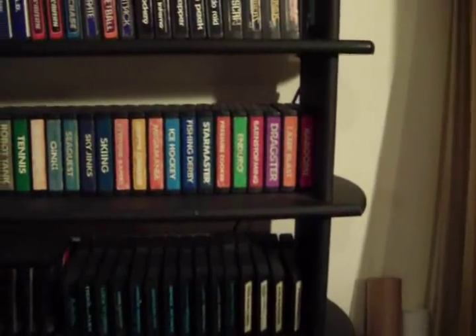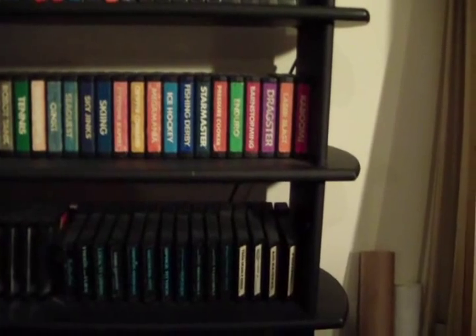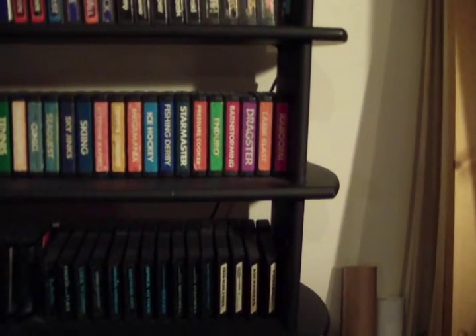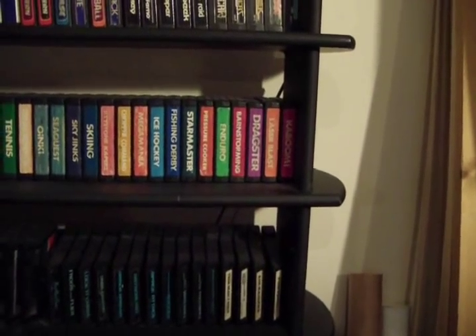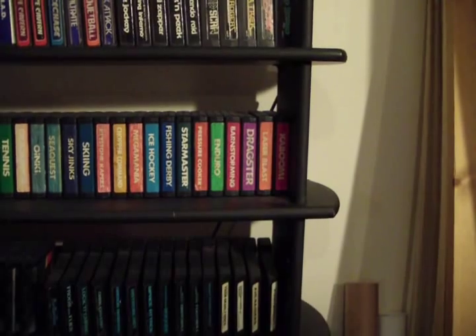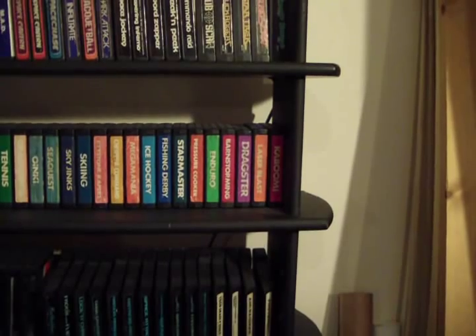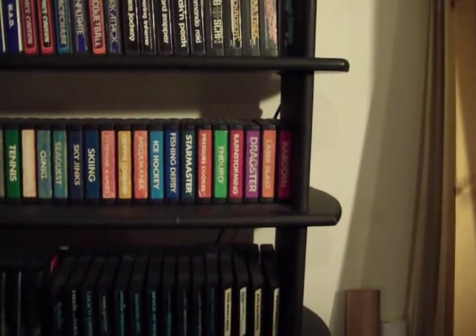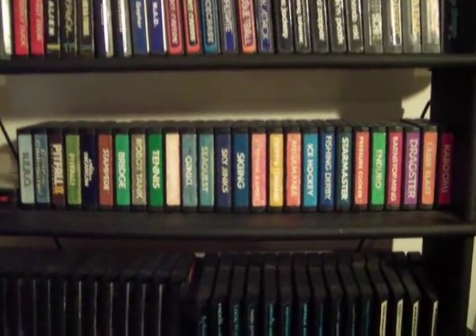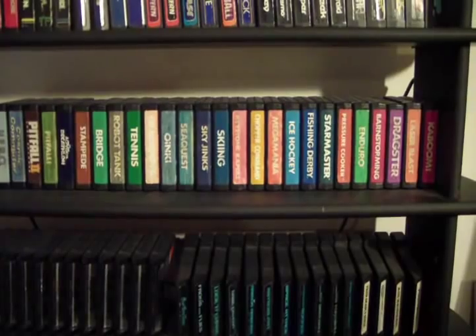Then we've got pretty much a whole row of Activision, which makes some of the best games for the Atari — great games like Star Master, which in my opinion is much better than Star Raiders. Star Raiders uses a separate controller made just for it, compatible with Keyboard Controllers, and can be used with a couple other games like Brain Games. You've got other things like Sequest — that's awesome — Crackpots, that's a faded label. I've got a better one over here that I haven't tested, going to replace the faded one.